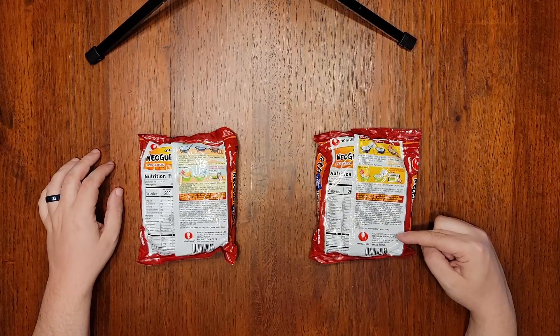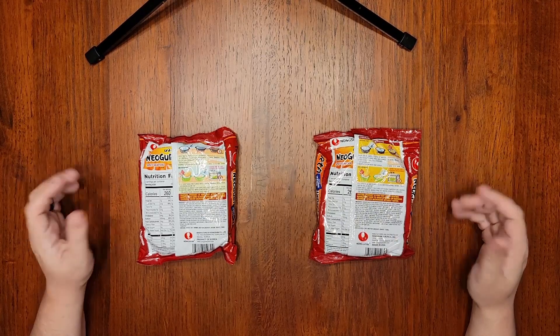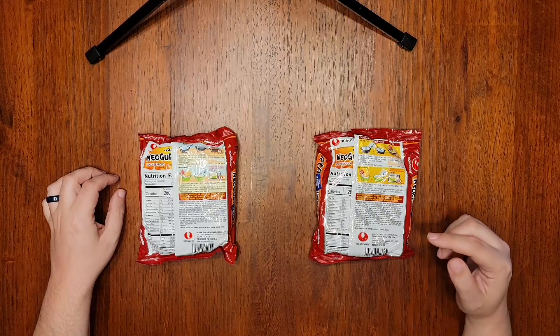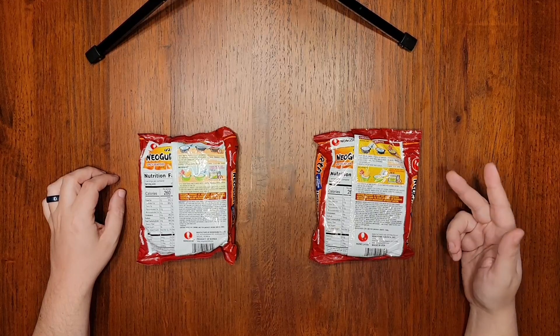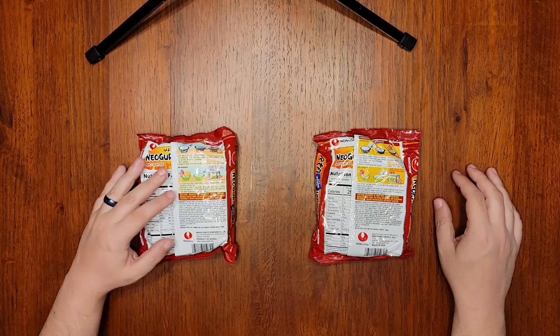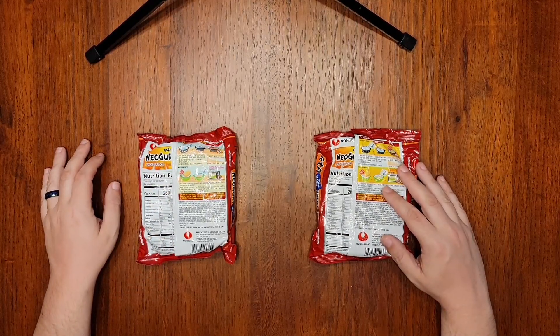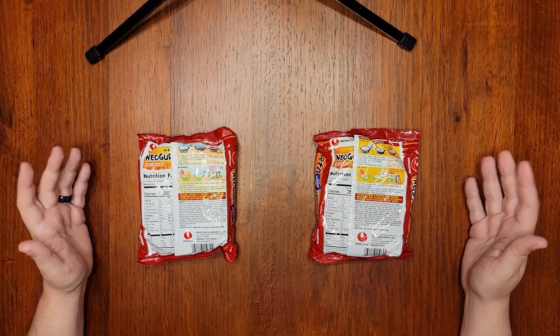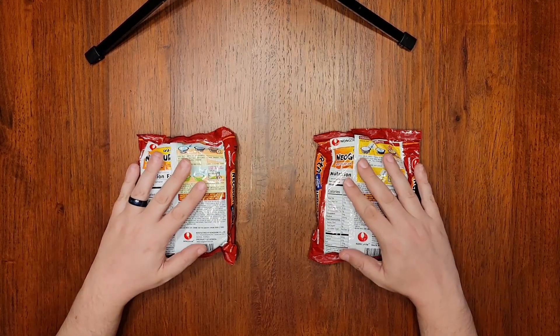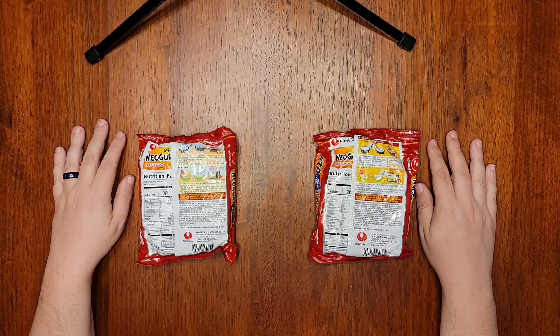This version comes from Nongshim's factory in California and is what you will likely find at your non-Asian supermarkets. This one does not contain shrimp or sea bream, but rather beef fat, beef extract, and beef bone extract. So the Korean import is pescatarian friendly and the American version is very much not. And shrimp and beef don't taste remotely the same, so it's possible these are going to have very different flavor profiles which could affect my overall score.